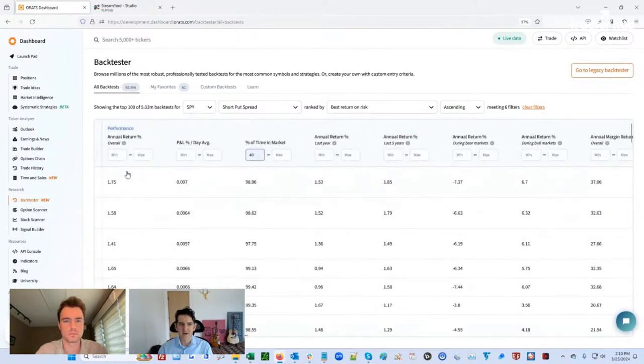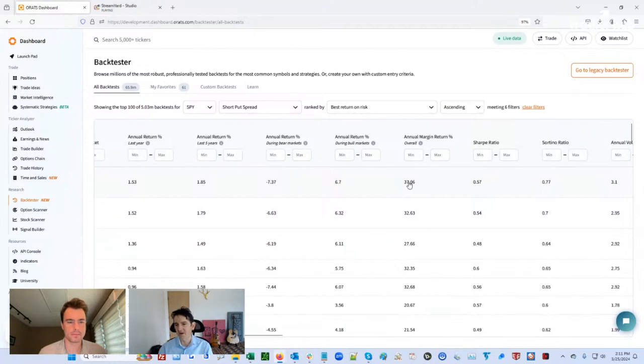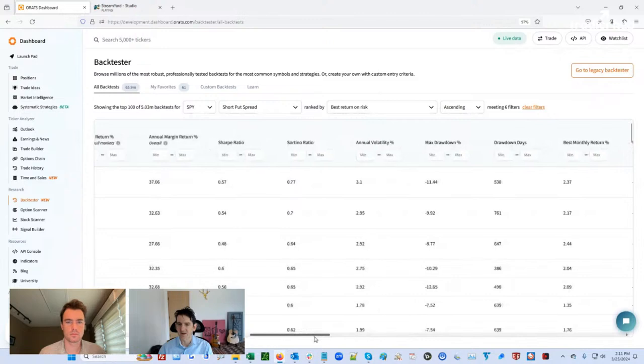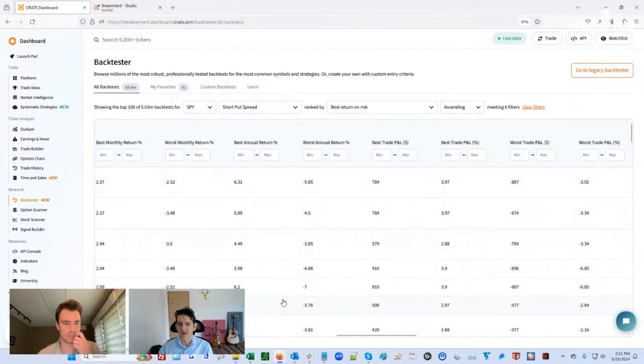If we slide over, we'll start to see things like 1.75% average daily percent — it's in the market 99% of the time. During bull markets, that's when these short put spreads do the best. The margin returns are quite impressive — 30% returns, and that's really how much you need to put up. Sharpe ratios are okay, Sortino okay, volatility is decently low, max drawdown around 11% — not that bad. And then the best trade, worst trade, and such.